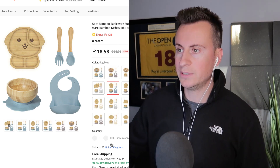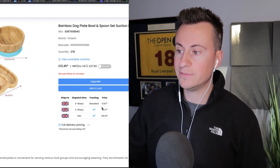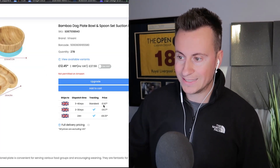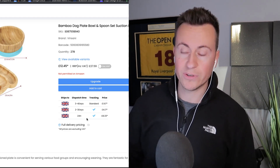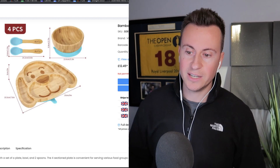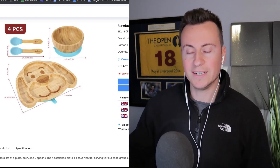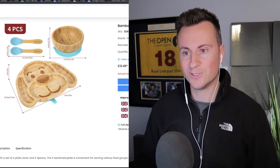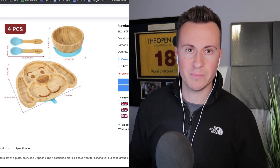Looking at it on Avasam, it's £12.45 with £1.67 for three to four day shipping, and you can get 24-hour shipping too at an extra cost. It's a four-piece set — you get two spoons, a bowl, and a plate. The bowl and plate both have suction cups underneath to stop them being knocked over and creating a mess.